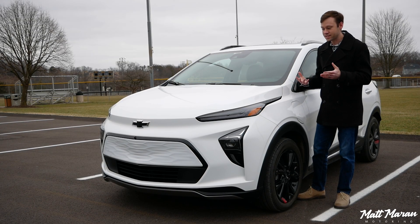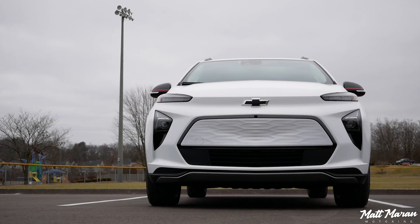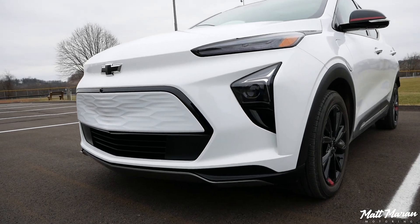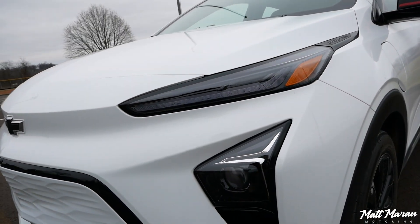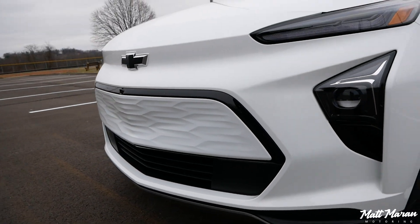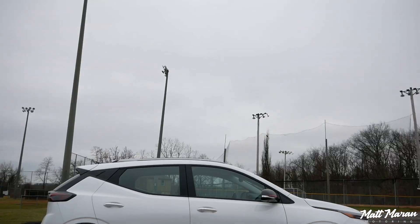As far as the styling goes on the Bolt EUV, I think it's really nicely styled for the goal of this vehicle — to keep it small, to keep it narrow, for the best aerodynamics and great range. I think it's really nicely chiseled up front with these daytime running lights and the actual headlights lower in the front bumper, and really attractive with the way that bumper is set up.